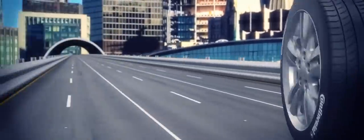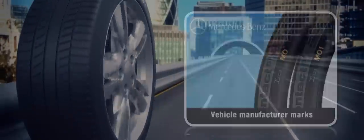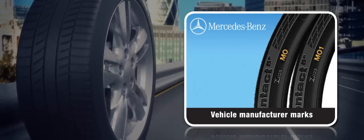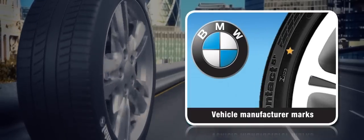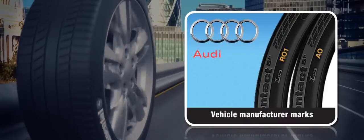These vehicle manufacturer marks include: MO and MO1 for Mercedes, N for Porsche, J for Jaguar, Star for BMW, and AO and RO1 for Audi.